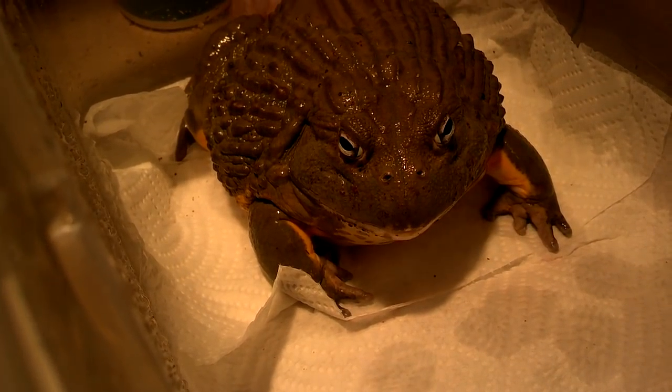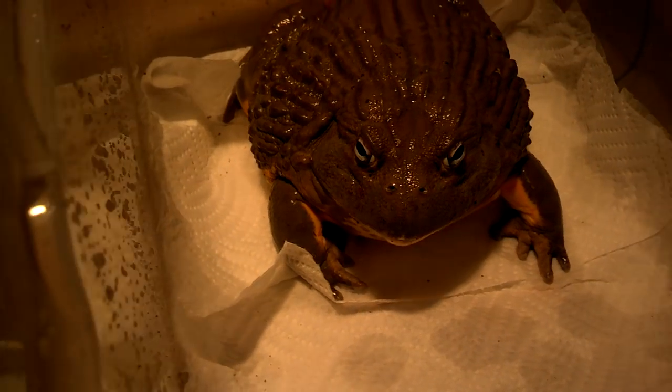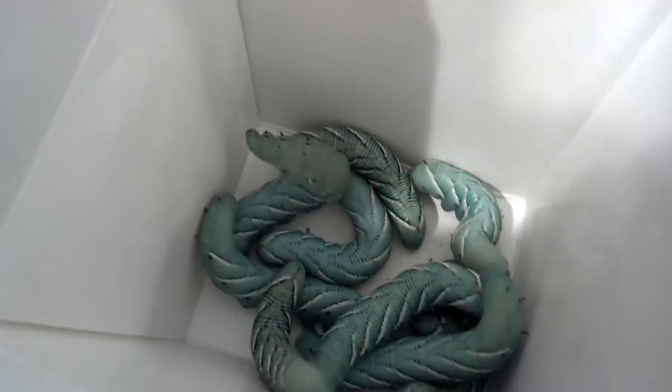Hey folks, this is D-Dub. Haven't done a video in a while, especially not for Monster, my giant African bullfrog. So I was at the reptile expo today and I found some really cool little treats for him — hornworms. I've got about 10 of them today that I'm going to feed for you.